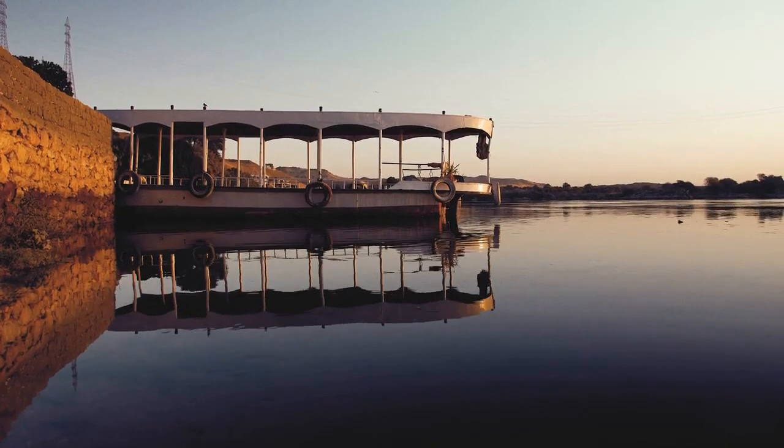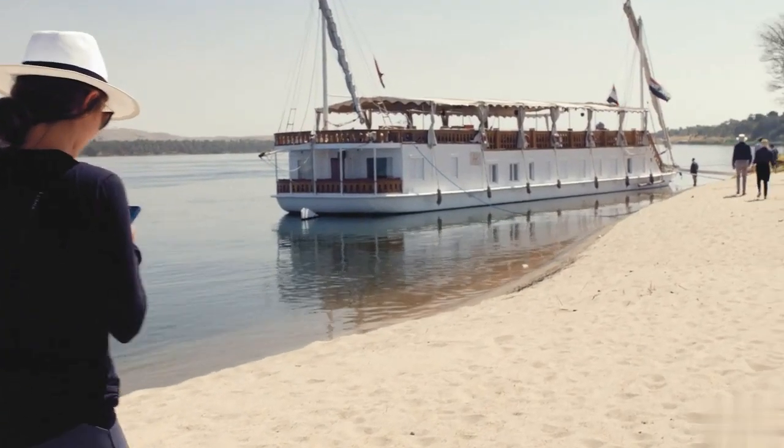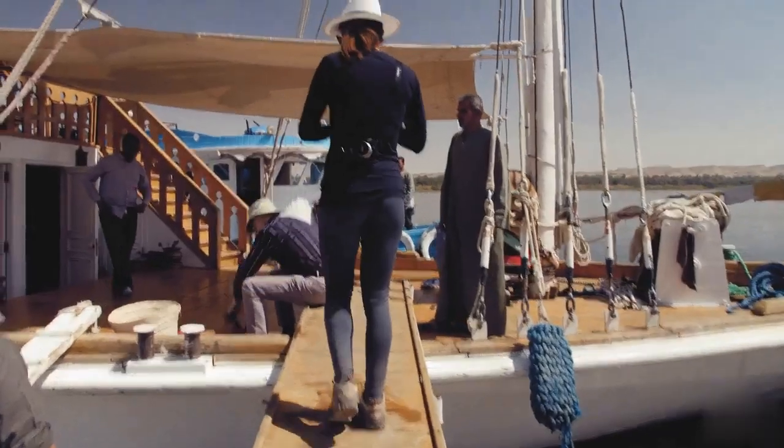A Dahabeya is a traditional way that they would move celebrities and royal families up and down the Nile River two to three hundred years ago. It's a very traditional, very authentic experience. It's only slightly more expensive than the large cruise boats, so we see no reason not to spend the extra money for this very authentic feel.